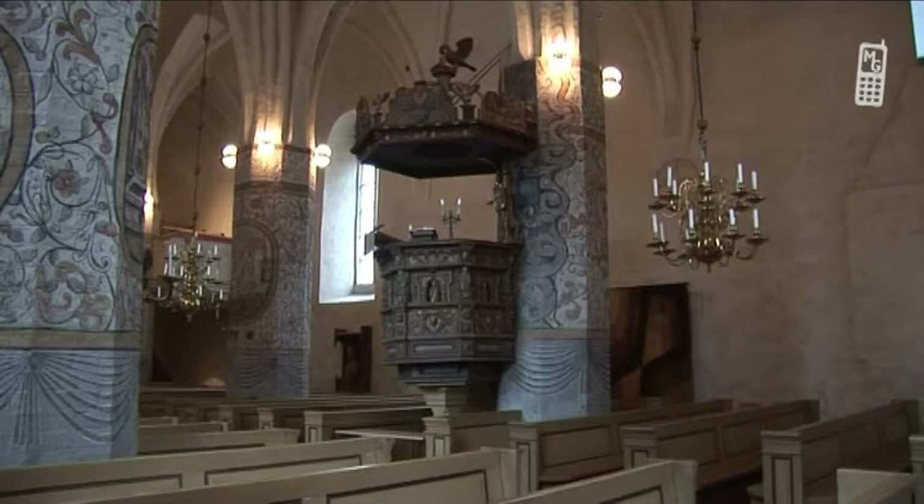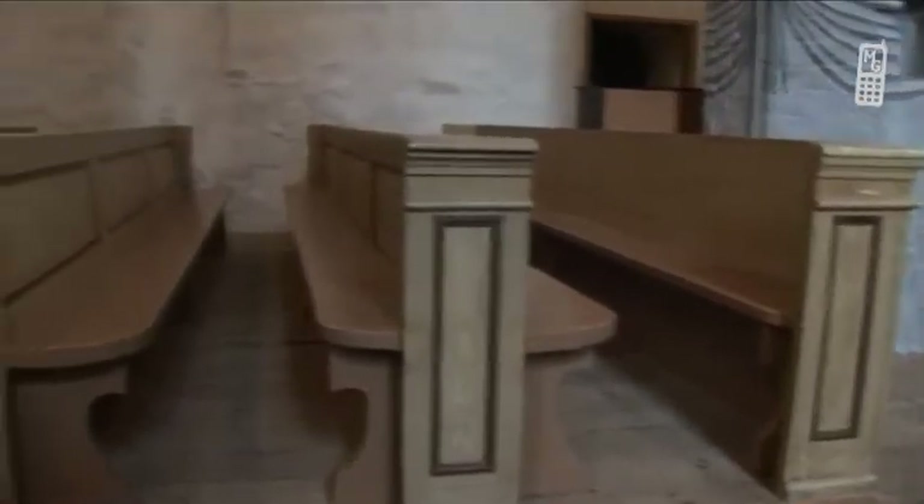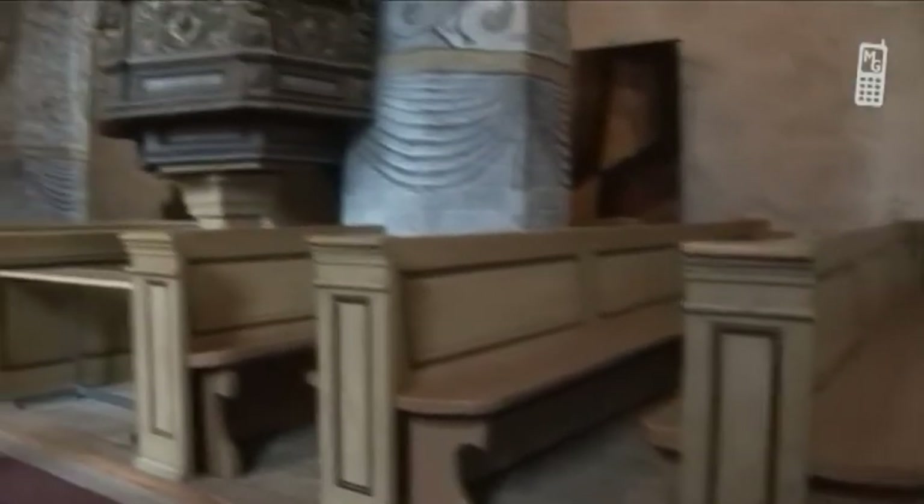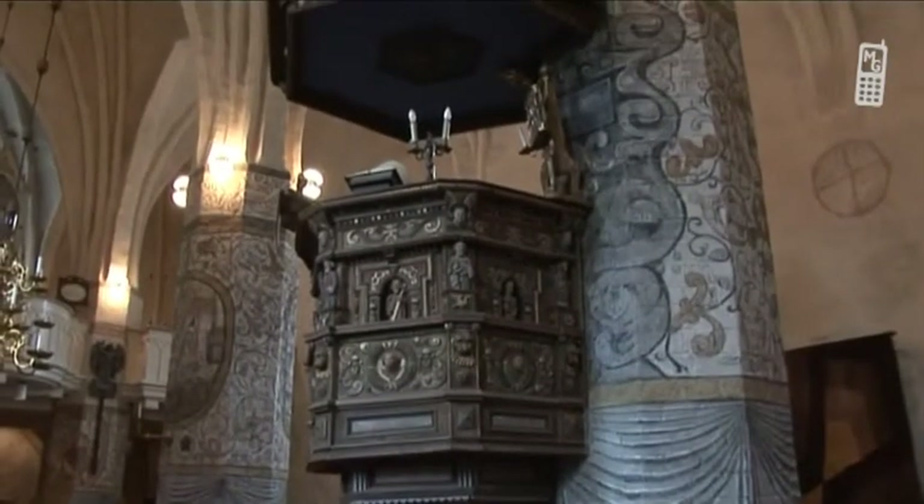The 1780s pews are also unique, particularly the term pews between the pulpit and the altar. These are so designed that members of the congregation may sit facing the altar during services and then turn towards the pulpit when the priest goes aloft to give his sermon. The only other similar pews are to be found in Sauvo church. Following a thorough two-year restoration, the church was re-consecrated in 1986.